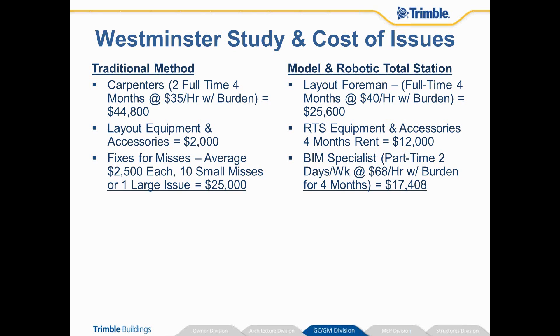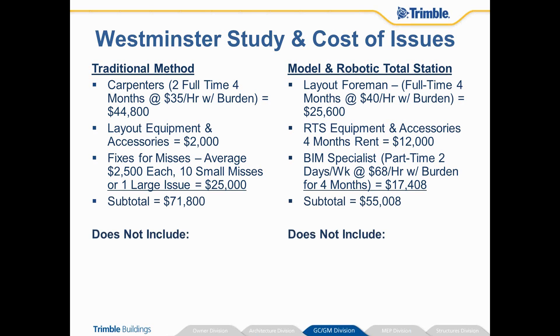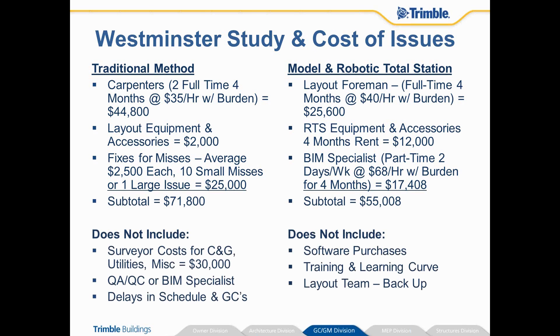So even if you end up laying out everything perfectly with the traditional method, you'd still break about even compared to the robotic total station — and you still wouldn't have a record of measurement. On the Westminster project, we actually paid a surveyor to do all the curving gutter, utility, and simultaneous layout — another $30,000 that with a sophisticated team you would be able to capture in-house.